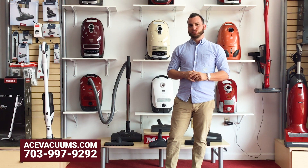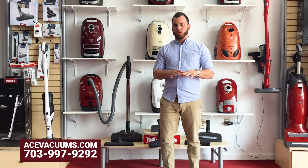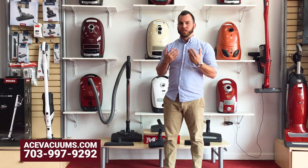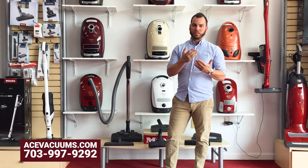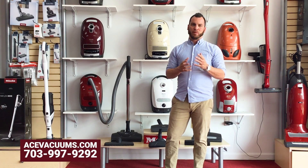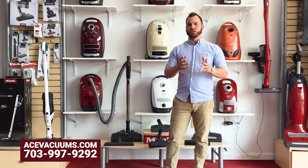So if you'd like to stop in, we do demos on all the vacuums. If you're interested in purchasing a Miele and you've been reading stuff online but don't know what to pick — because there are a few options — come on inside. We can help explain all the different options, what they come with, and all that. So stop on in here at Ace Vacuums in Leesburg and we'll get all your Miele questions answered.